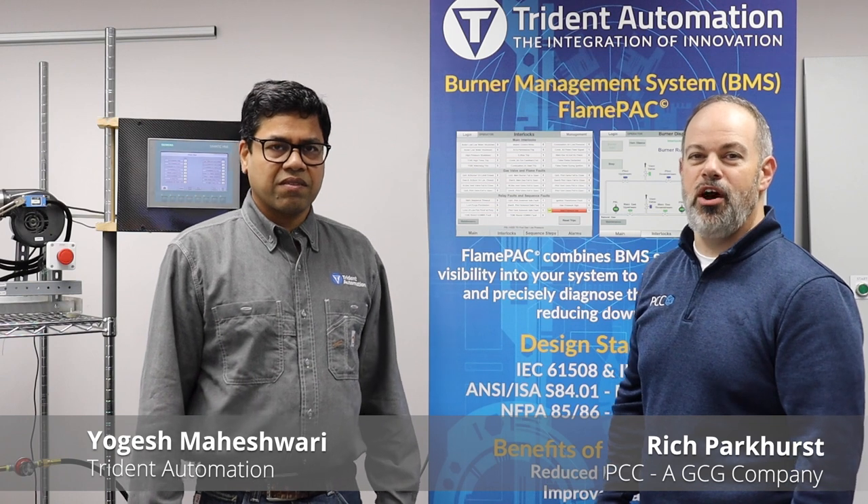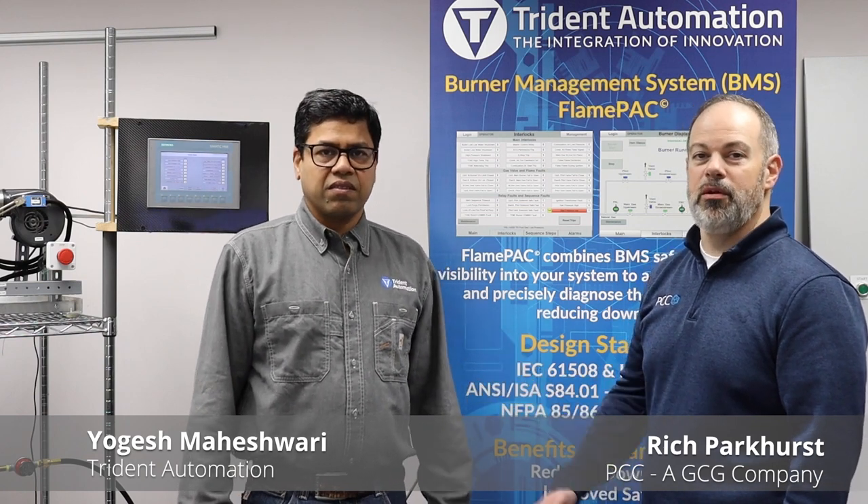Hey everybody, Rich with PCC. We're here on site today at Trident Automation in Kimberly, Wisconsin. Trident is a Siemens solution partner and I'm joined here by Yogesh from Trident, and he's going to tell us a little bit about what Trident does.